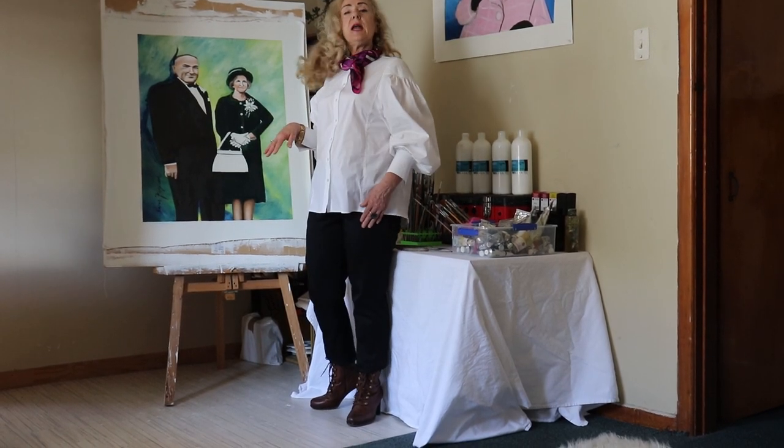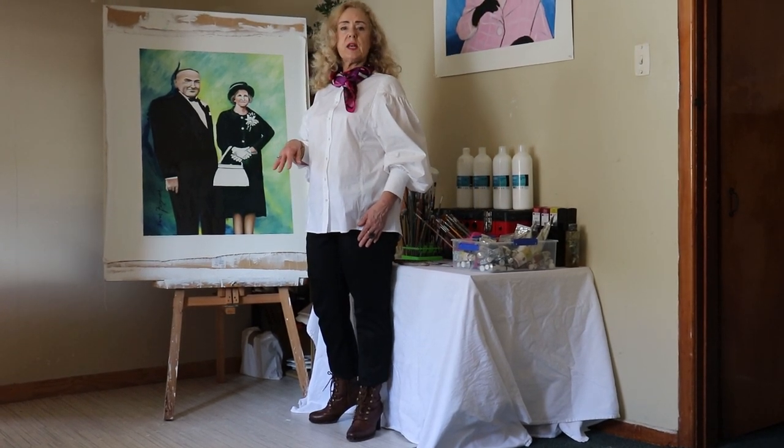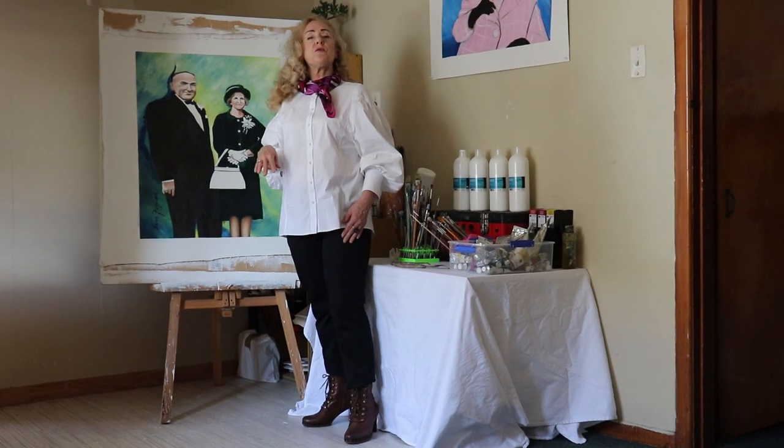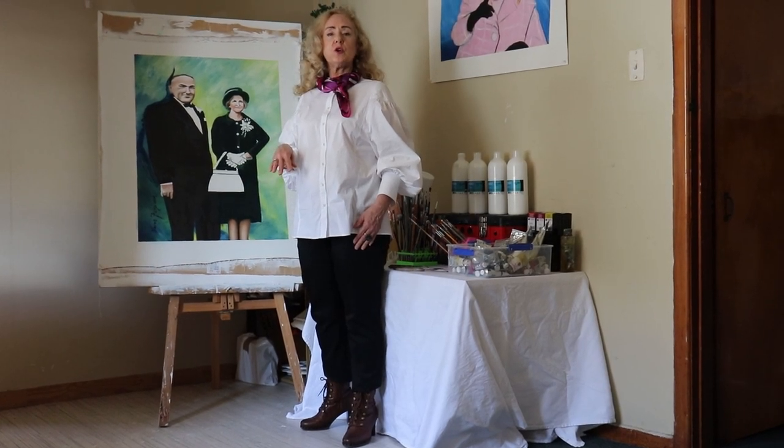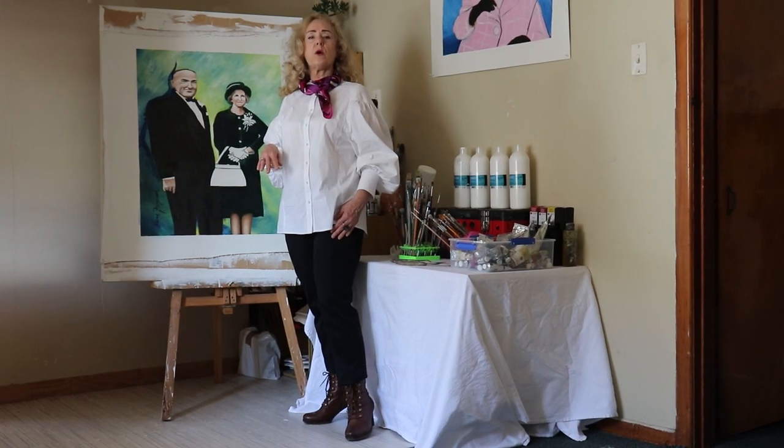This is the eighth in my series, and I'll be doing more over the next 12 months. If you want to view more of my work, go to www.theartcupboard.co.nz. Thank you for watching.